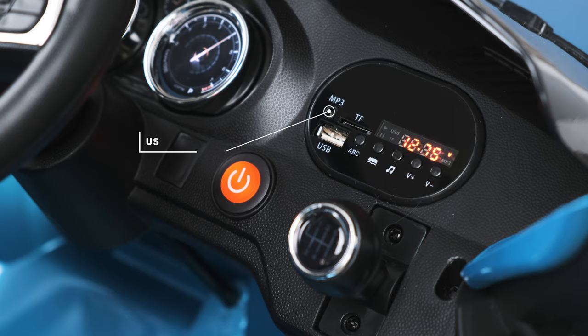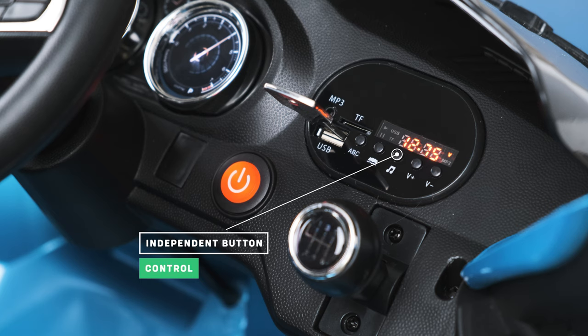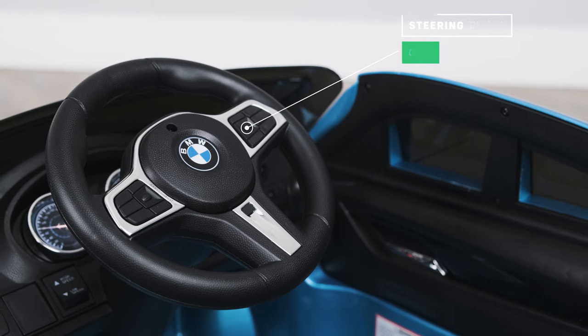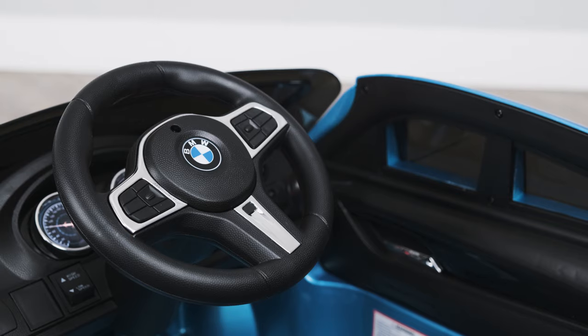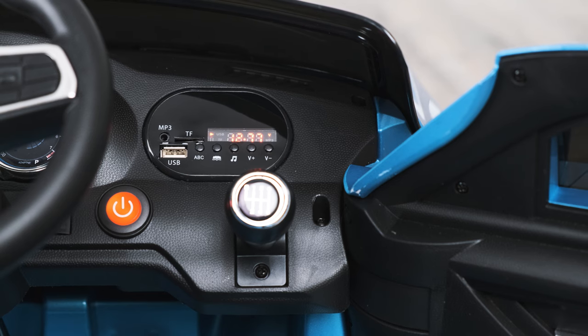Let's talk about the media player. Not only does it have a USB input that allows you to use your own USB stick with MP3 music, but you also have the ability to turn the volume up and down and skip track functions too. This model also has a dedicated media player control on the steering wheel, meaning that your child has full control at their fingertips. Don't worry if you don't have any music — every ride on car comes with a selection of tunes pre-installed so your child can bob along whilst they are driving.